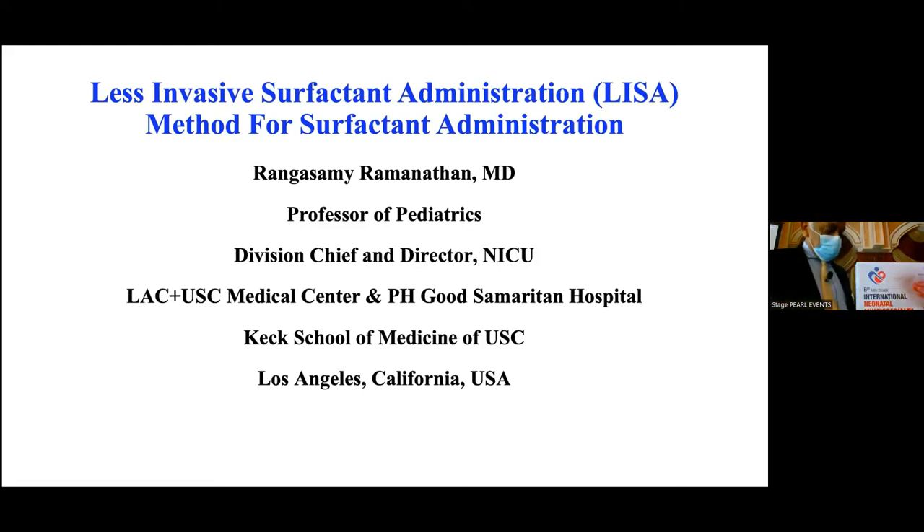Good morning. Thank you again, Dr. Heshan, for inviting me and the scientific committee. I always learn a lot when I come out. Every day we learn a lot — I learn a lot when I talk to other people. That's one of the reasons when somebody invites me, I immediately say yes. It's a beautiful place too.